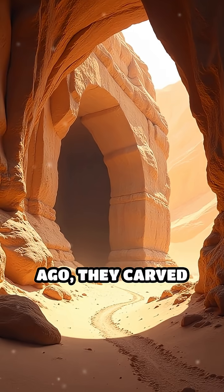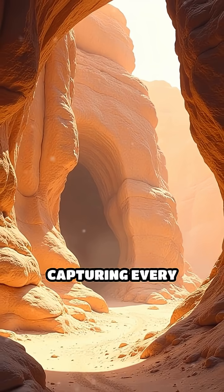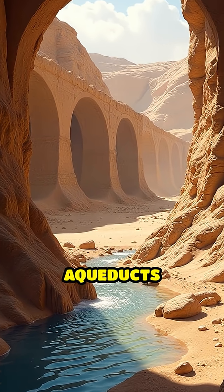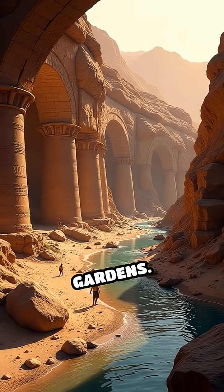Over 2,000 years ago, they carved channels, tunnels, and cisterns into solid rock, capturing every precious drop from flash floods and distant springs. Cleverly designed clay pipes and covered aqueducts carried water for miles, supplying the city's fountains, baths, and lush gardens.